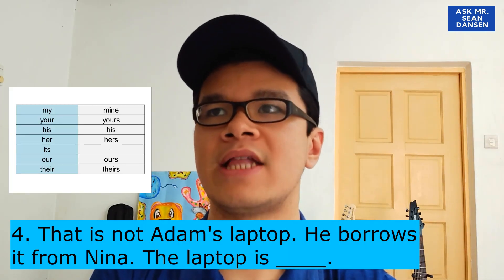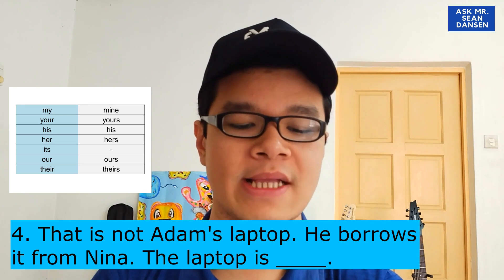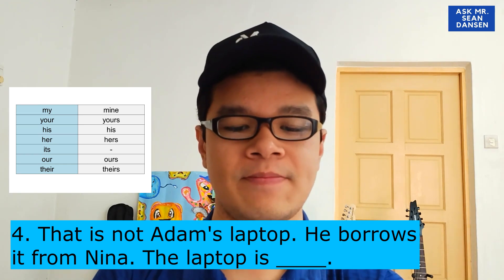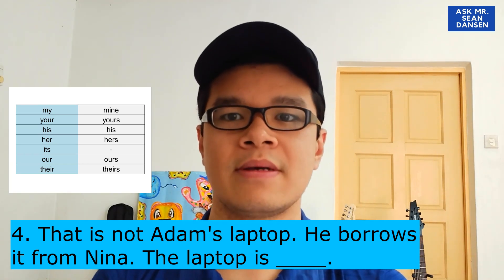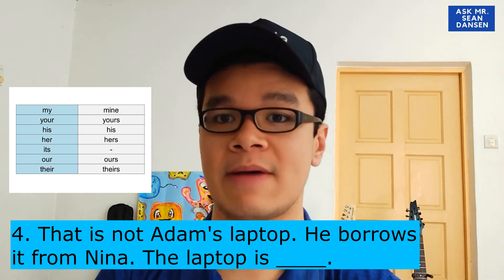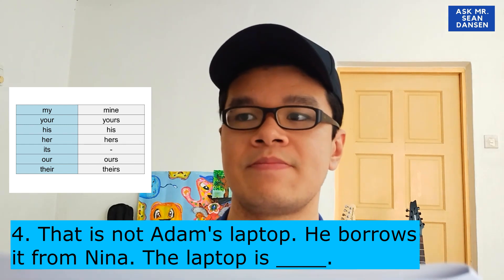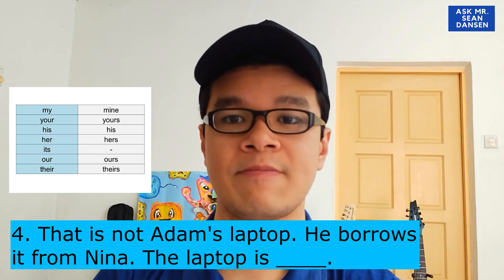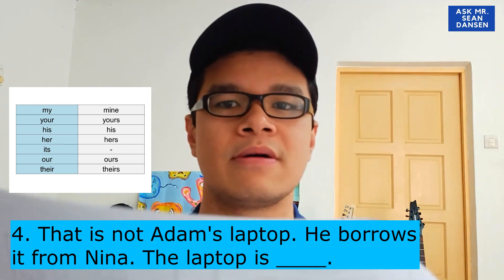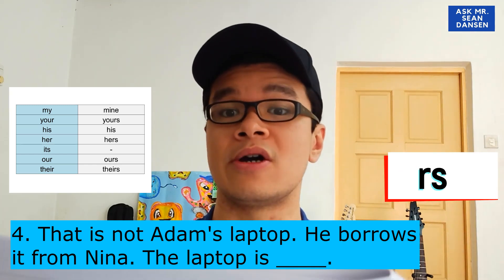Here is sentence number 4 from Activity 2: 'That is not Adam's laptop — he borrowed it from Nina. The laptop is...' So it's not Adam's laptop. He borrowed it from Nina — dia pinjam daripada Nina. So laptop tu Nina punya. Nina is a girl, so the answer is hers. The laptop is hers.